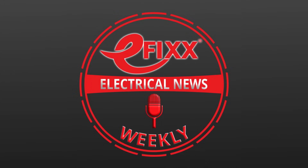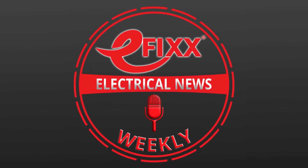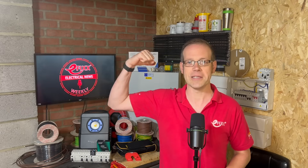Thanks for listening to this episode of Electrical News Weekly. Make sure you subscribe to receive the next update. And until next time, have a great week. Stay safe out there. And remember: there's no such thing as a torque calibrated arm.